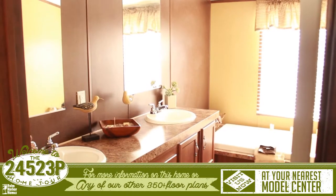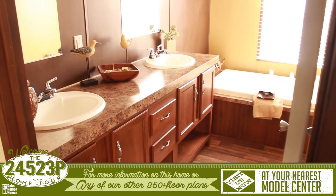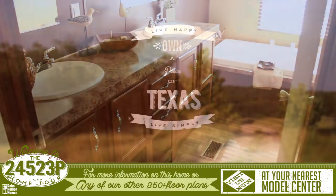The master bathroom features his and her sinks on separate vanities, extra shelving, large spa tub, and a walk-in shower.